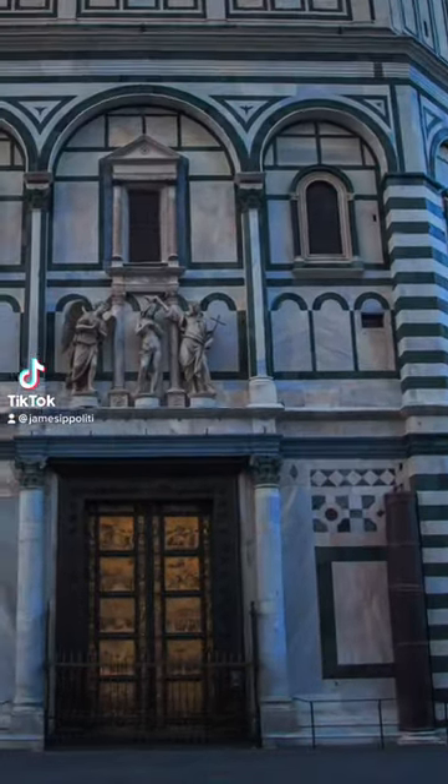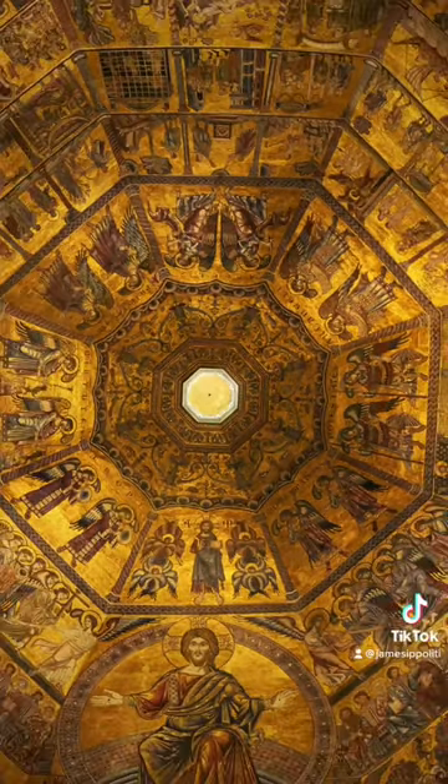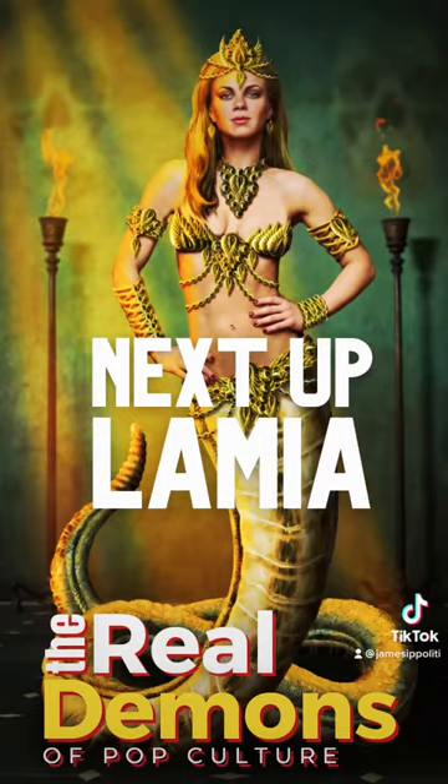Inside the Florence Baptistery there is a magnificent mosaic crowning the ceiling. I'm Dr. J, host of the Real Demons of Pop Culture podcast. The mosaic, titled The Last Judgment, was created over the course of a century beginning in 1225.